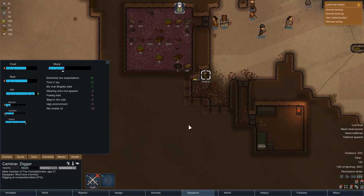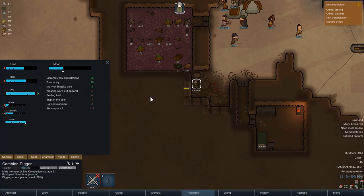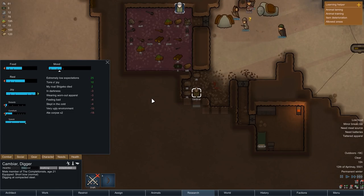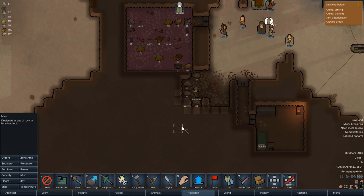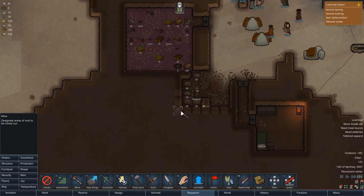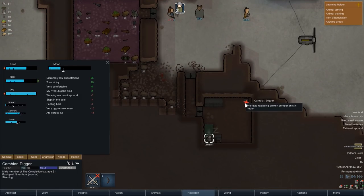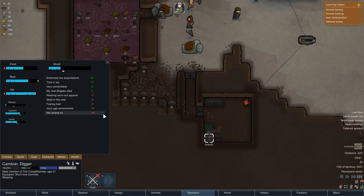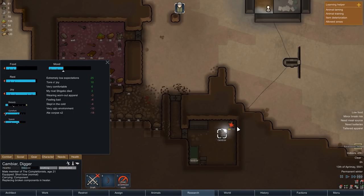My plan is to eventually build a mountain base, but a large steel vein is a bit of an annoyance — I don't know how deep it goes and don't want to waste the resources or prematurely plan around it. So we're going to mine it out entirely now, even though we don't need the materials immediately, so we can plan our base with more certainty. At night, while Cambiar is asleep, his heater breaks down — but the outside temperatures aren't cold enough to give him hypothermia, so we'll wait until morning to handle repairs once he's fully rested.